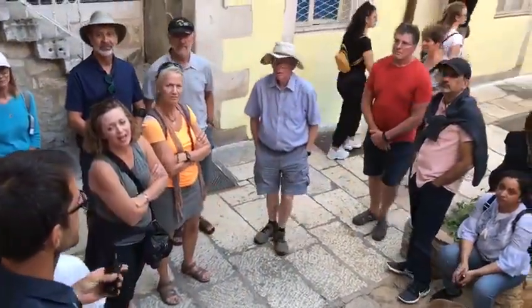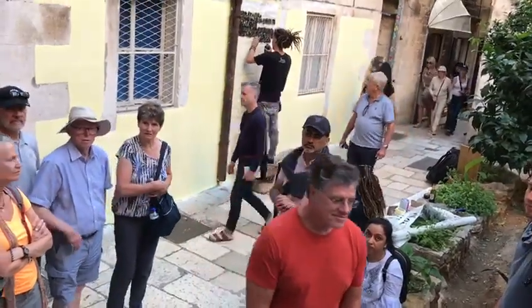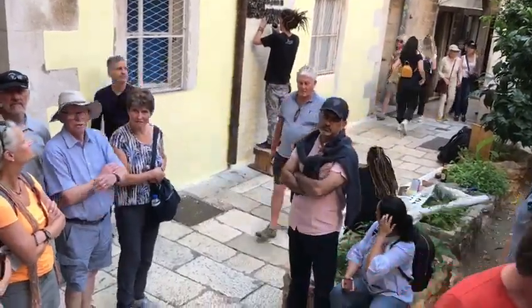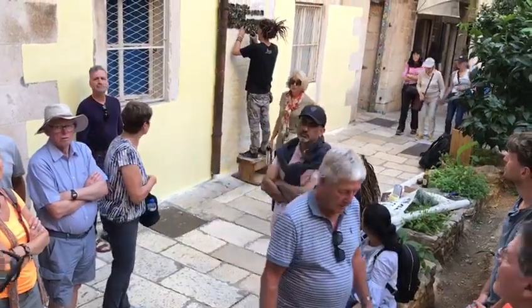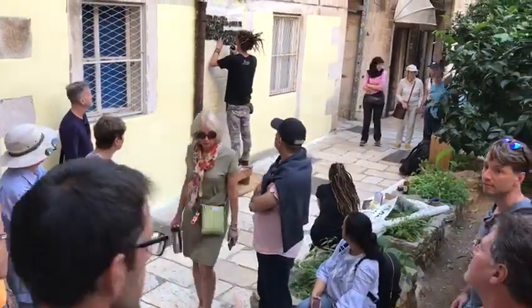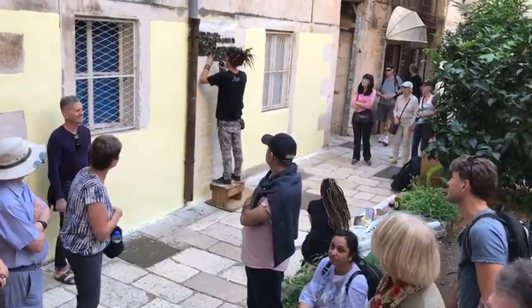Jugoplastica was the basketball club that we had here in Split, which was very triumphal for three years in a row. Unfortunately, basketball is not doing the best, but the mural that you're going to see — maybe when you come next time you're going to see it. It's all about that.